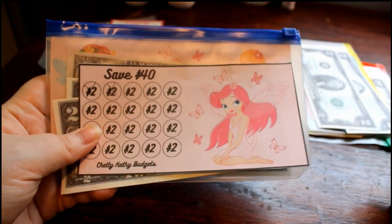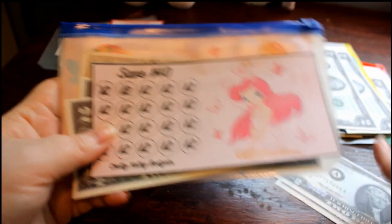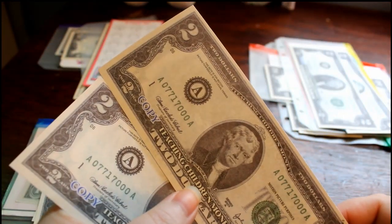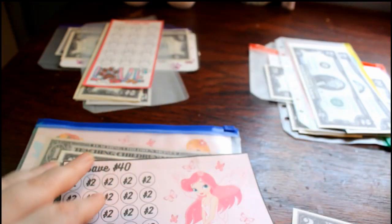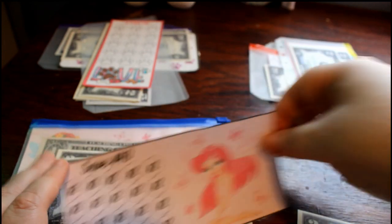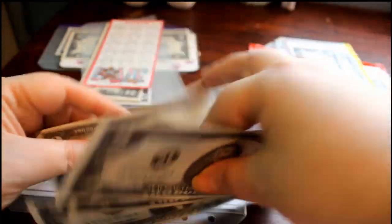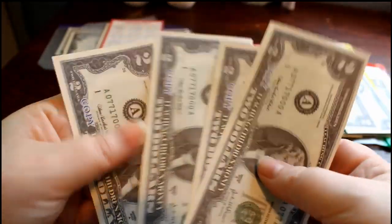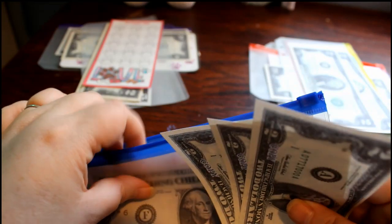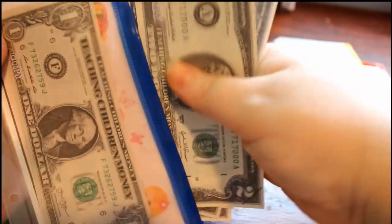This thirty-dollar challenge is by Chatty Cathy Budgets. It's a freebie. And it currently has four dollars. It got another four dollars, so we can mark off one and two. I'm gonna add — two, four, six, eight. Technically it has nine because of that one odd dollar bill, but we'll figure something out about that.